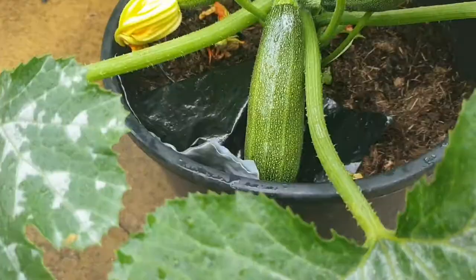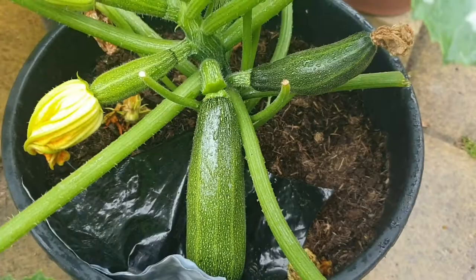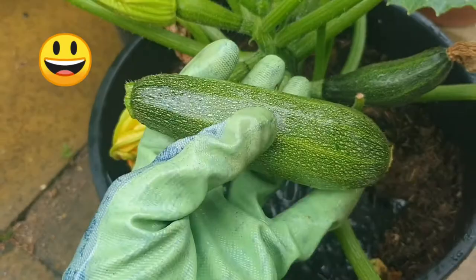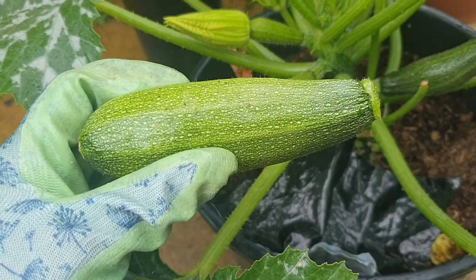I'm not sure how to do this exactly — I've seen people twist them off. Let's try. Oh, that came away quite nicely! And there we go — my first ever courgette that I've harvested.